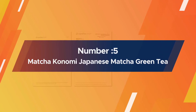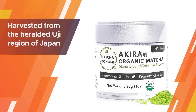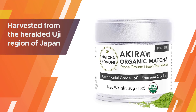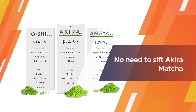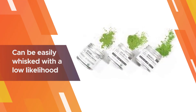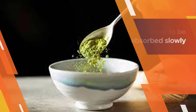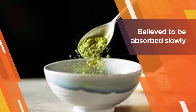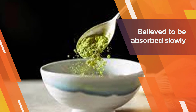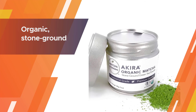Number five: Matcha Konomi Japanese Matcha Green Tea. The Matcha Konomi powder is organic, stone-ground, and harvested from the heralded Uji region of Japan. There are two main grades of matcha — culinary and ceremonial — the former best for cooking, the latter for general drinking. Unlike other ceremonial matcha powders, there is no need to sift it before whisking, and it has a low likelihood of clumping. The caffeine in matcha powder is believed to be absorbed slowly, which reduces the likelihood of caffeine spikes, jitters, or crashes.